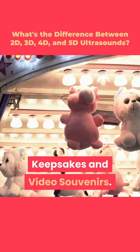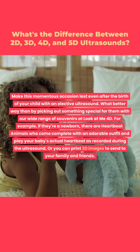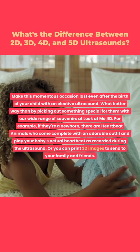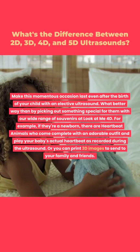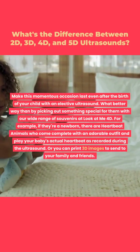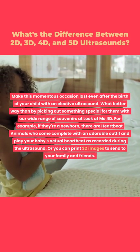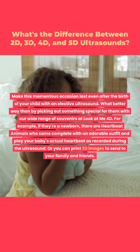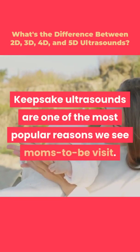Make this momentous occasion last even after the birth of your child with an elective ultrasound. What better way than by picking out something special with our wide range of souvenirs at LookAtMe 4D. For example, heartbeat animals come complete with an adorable outfit and play your baby's actual heartbeat as recorded during the ultrasound. Or you can print 3D images to send to your family and friends. Keepsake ultrasounds are one of the most popular reasons moms-to-be visit.